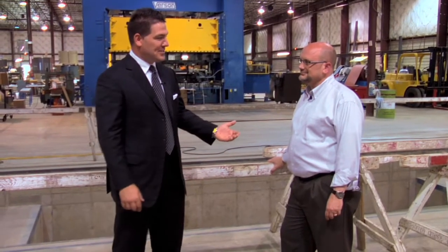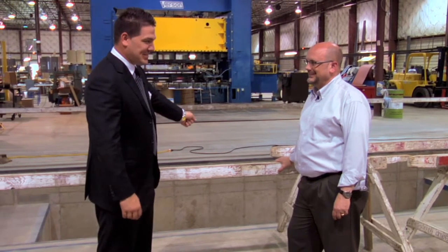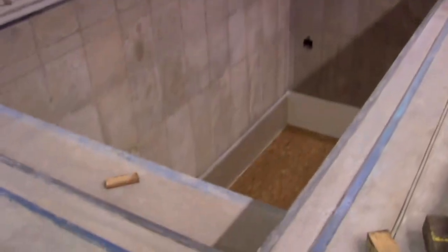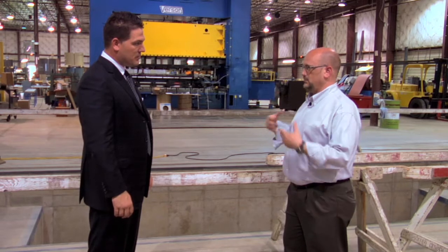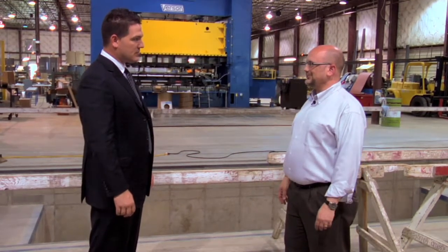So Todd, first of all, I couldn't help but notice this 20-foot deep hole as we were walking by. Can you tell us a little bit about exactly what this is? It is a little obvious, isn't it, Brenton? This hole is what we call a pit, and you're correct, it's about 20 feet deep. We are in the process of moving a new stamping press into our facility here, which will produce a metal shingle, much like the Country Manor Shake that your company installs.